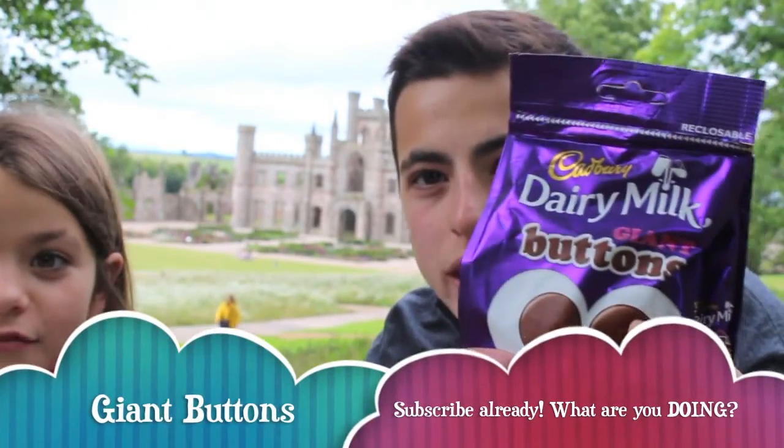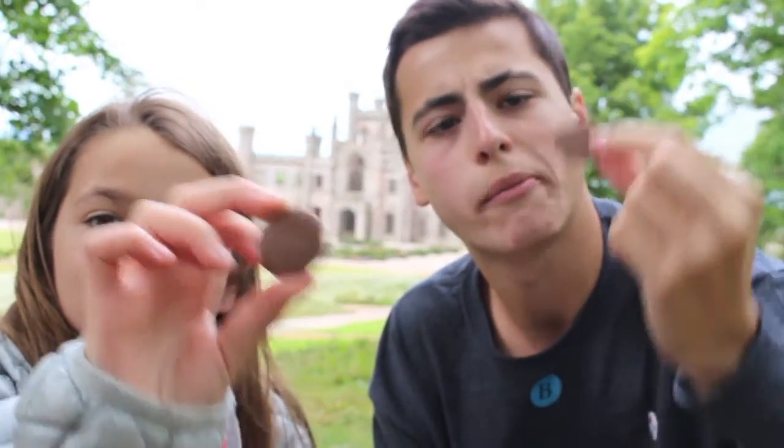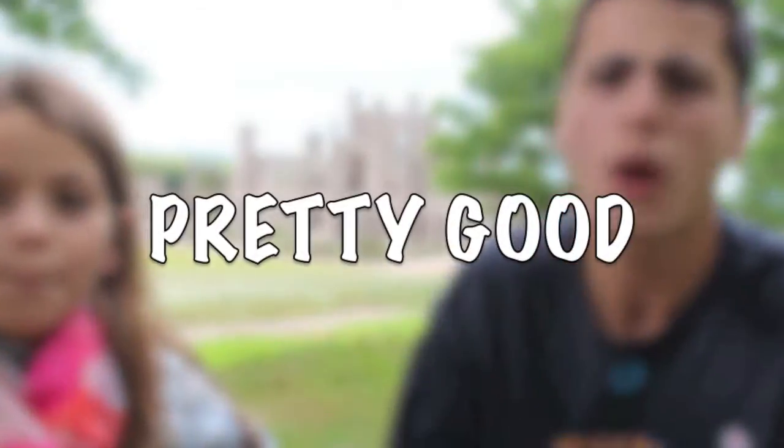This is the Cadbury Giant Button. These are the buttons — they're just milk chocolate. Pretty good.